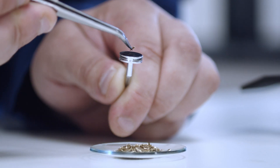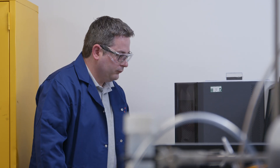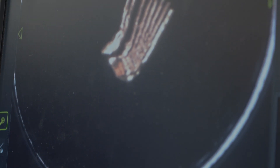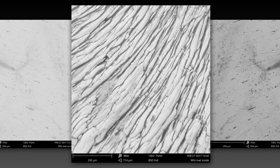Every single particle in there was exactly the same shape and size. So when we eventually tested the sample by electron microscopy, what it actually told us is that the bulk of these particulates that we'd found, that were all the same shape and size, were made out of aluminium bronze.